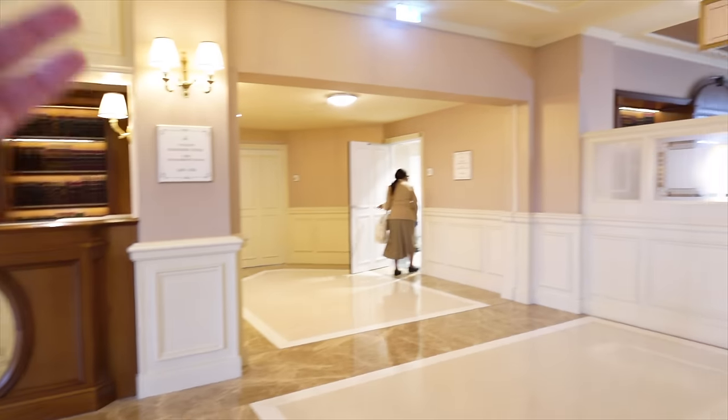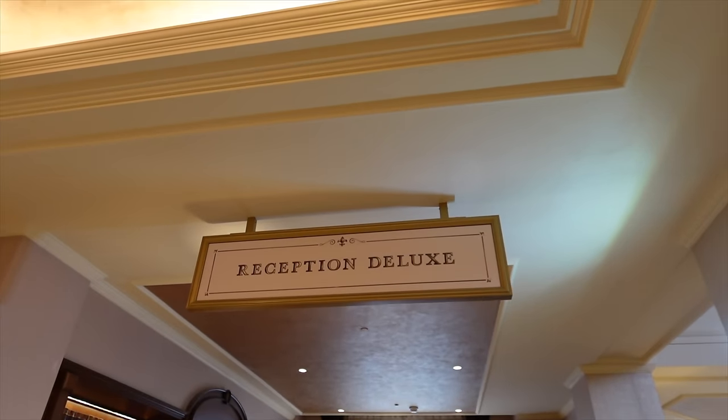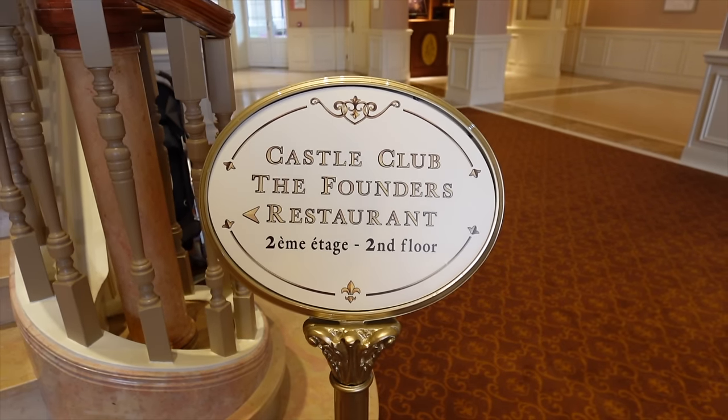If you're staying in a deluxe room rather than a standard or superior room, you'll have your own check-in area — reception deluxe — which is normally a bit quieter. If you're staying Castle Club or in a suite, you have your own entirely secluded and private reception. That has been my dream for the past 10 years — hopefully one day I'll get to stay Castle Club! But this stay has been fantastic either way.